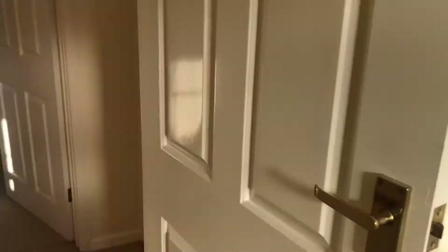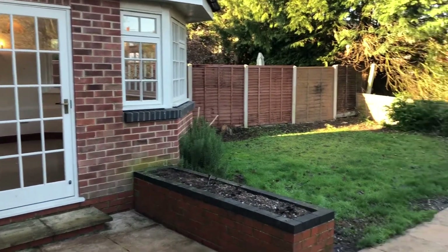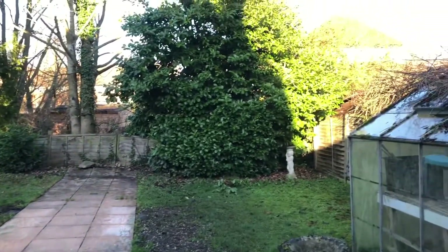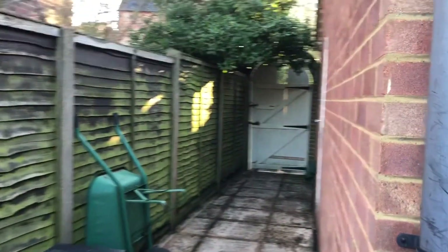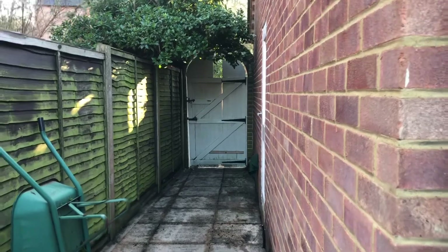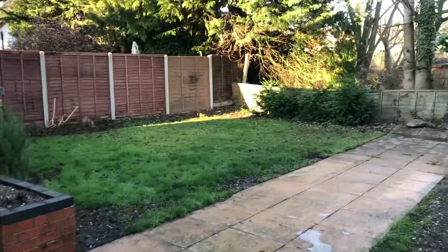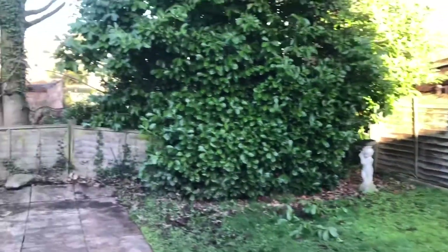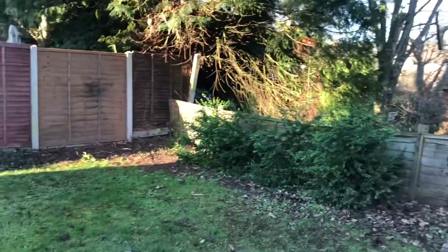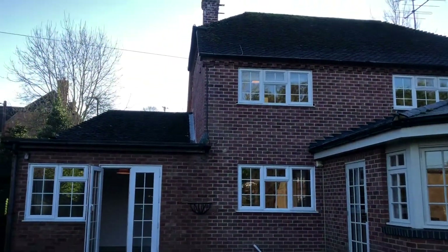So let's go take a look outside. Coming out the back door, you've got a patio area just outside and then mainly laid to lawn. You've got access around the side to a side gate, which is really handy, and you can see the door that goes into the garage on the right hand side. So a good size garden, and a really, really lovely property. Do give us a call on the office if you'd like to arrange a viewing.